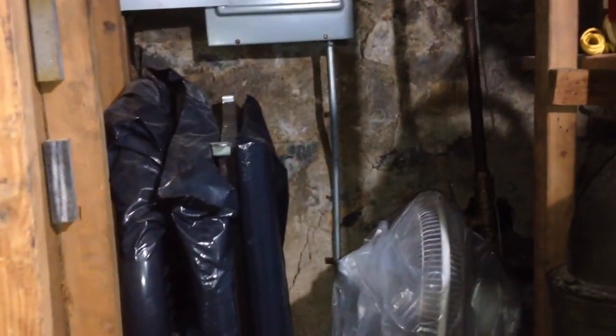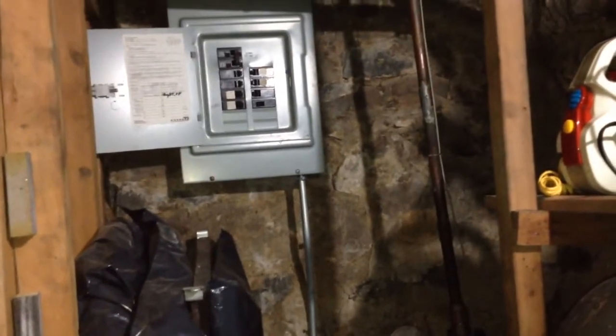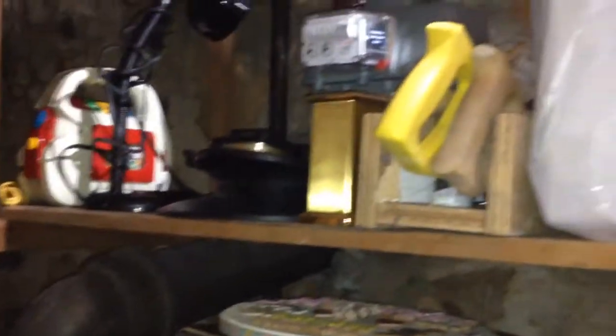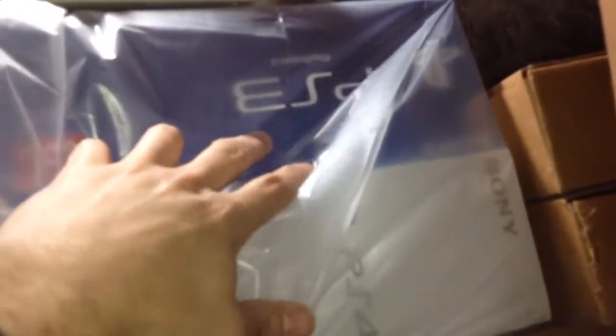I've got my daughter's crib wrapped up there. I've got the switch box for the electrical for the house, and some other random things up here. This is my Xbox One box, this is my Xbox Super Slim box. I've got my PS4 box here and my Super Slim PS3 box here. So I've got them wrapped up so they won't get dusty or anything.